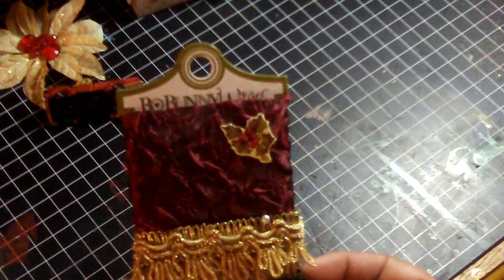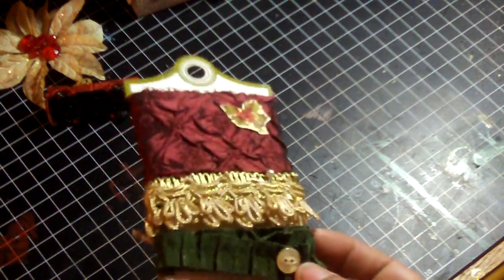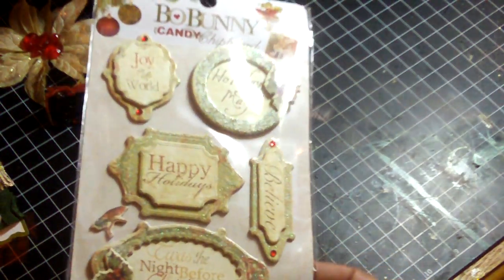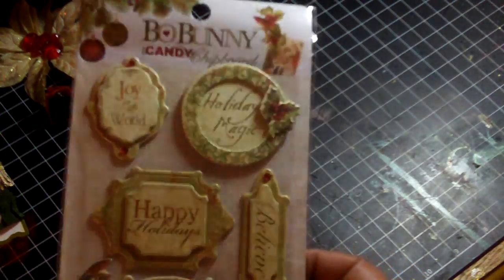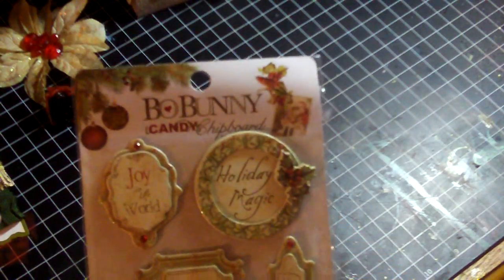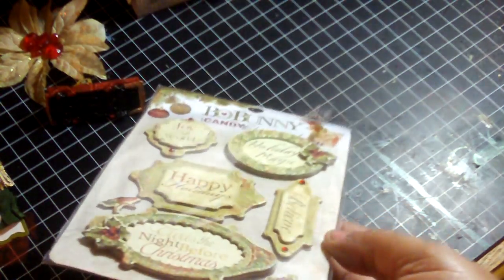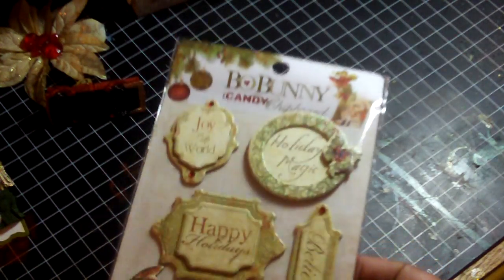Along the lines of working on my Christmas stuff, I bought some Bow Bunny ribbon which I think is absolutely so pretty — some fringe, some trim, and some ribbon. And they also had Bow Bunny chipboard tags, which are gorgeous and will look really cute on cards. I'm going to try to make all my cards this weekend — my friend and I are going to have a craft crop.